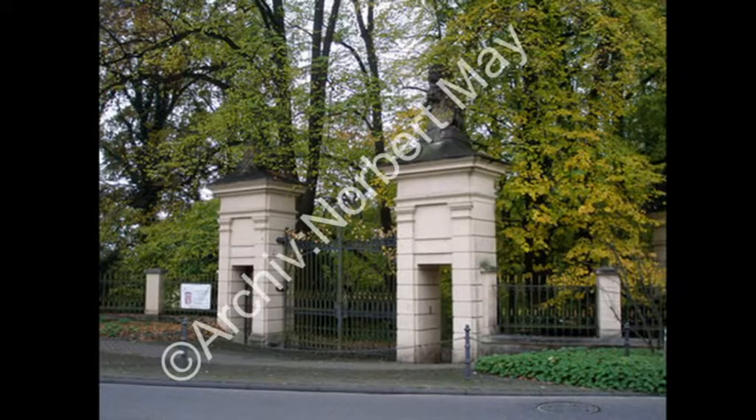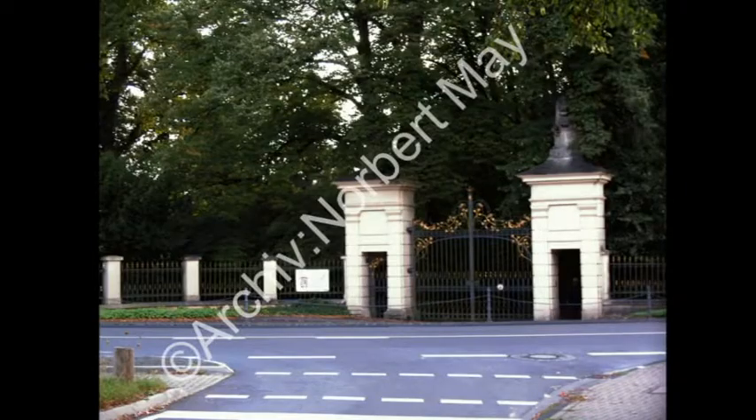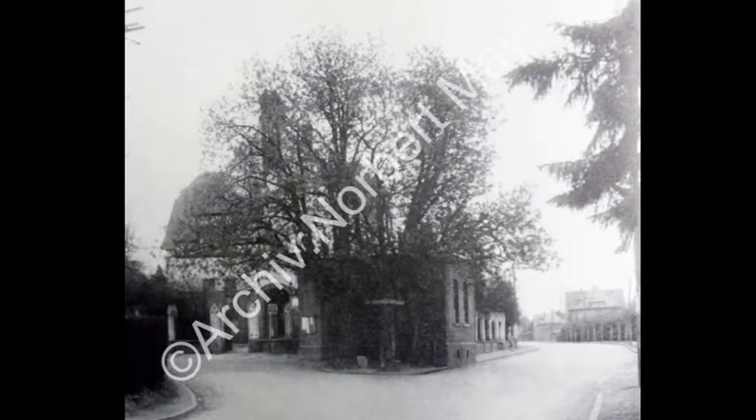Der Eingang erfolgt hier durch das kleine Tor auf der rechten Seite. Vor ihnen eröffnet sich eine natürliche Kathedrale, gebildet durch die Lindenallee. Sie besteht aus 111 Linden, davon 110 Winterlinden und einer Sommerlinde. Die Apsis bildete früher eine Verkehrsinsel mit vier kreisförmig angeordneten Linden und einem Kreuz in der Mitte. Diese war gegenüber dem abgebildeten Eingang angeordnet. Später wurde hier ein öffentliches WC erbaut.